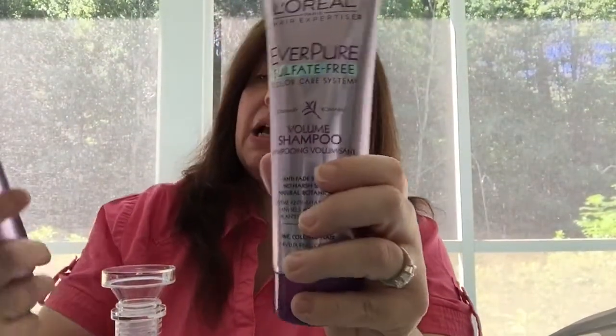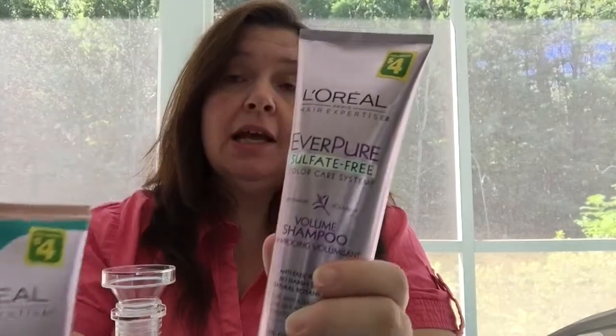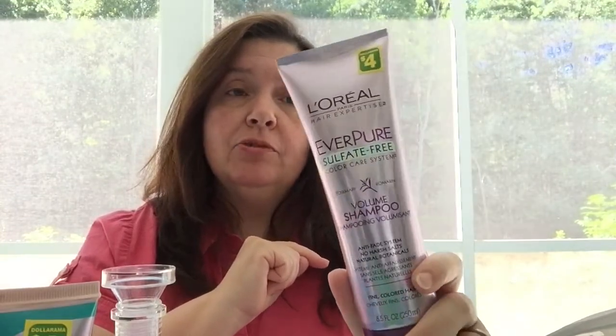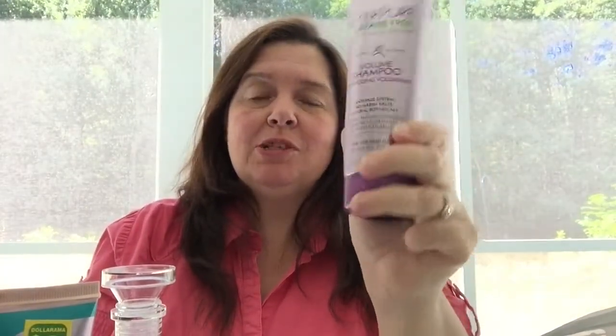The first thing I want to share are these tubes of L'Oréal Everpure sulfate-free color care system volume shampoo and the repair and defend conditioners. These are $4. They are much more than $4 at the pharmacy, drugstore, or department stores, so I'm actually saving money buying them at Dollarama. This is a very good shampoo if you color-treat your hair. When I finally do color my hair, I like to use it to make the color last longer. The conditioner is very important too.